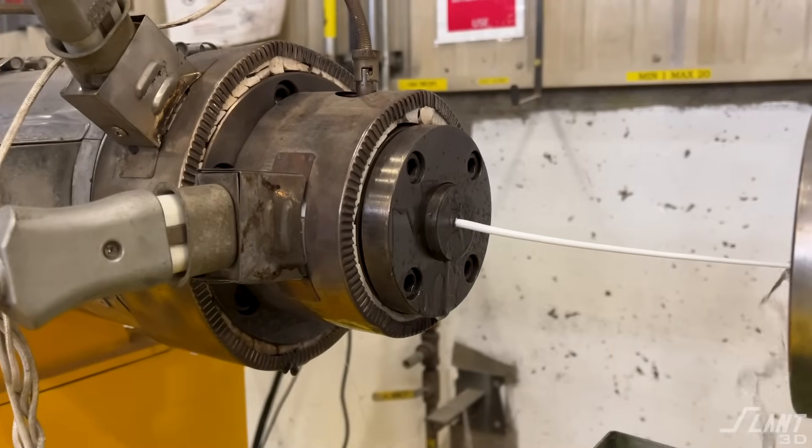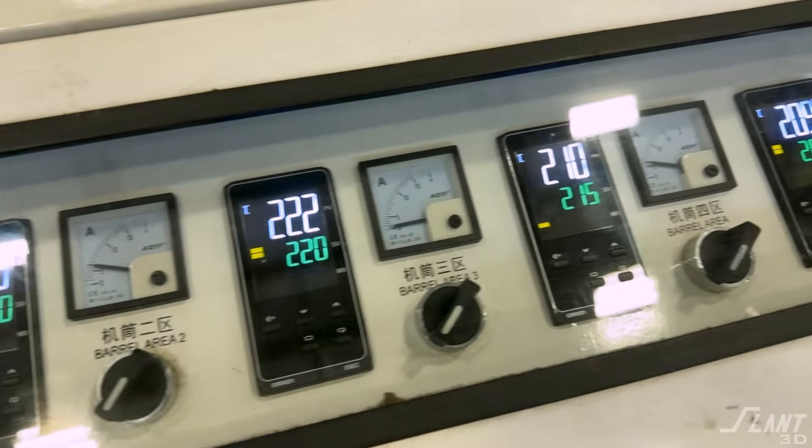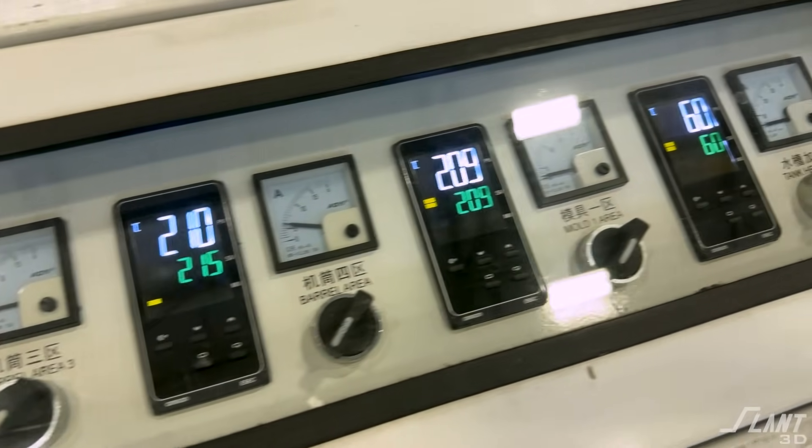Simple is a relative term. While the process of extrusion of filament is really simple — you have a hot tube squirting out a line of filament — the subtleties of it can get you and can add to the cost over time.